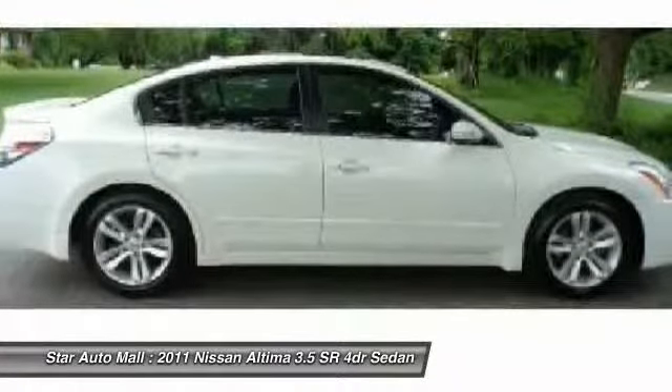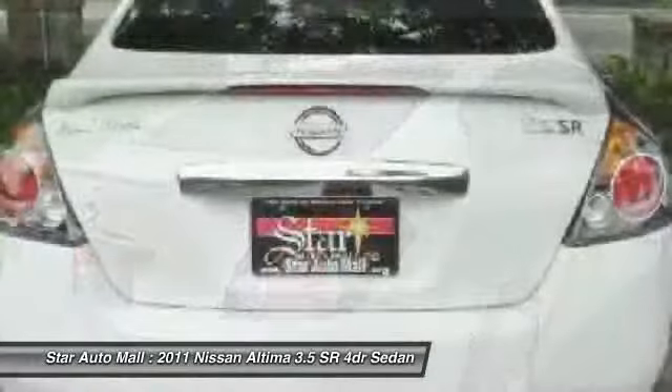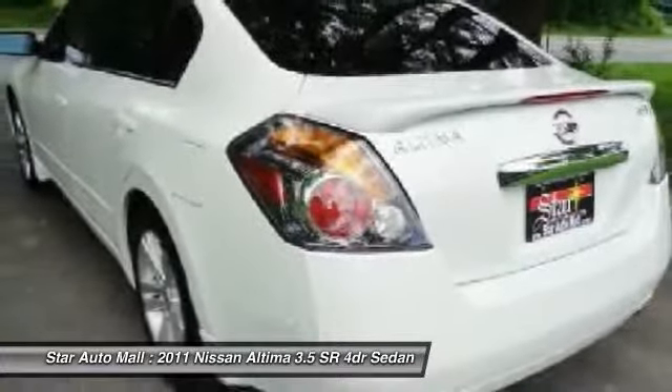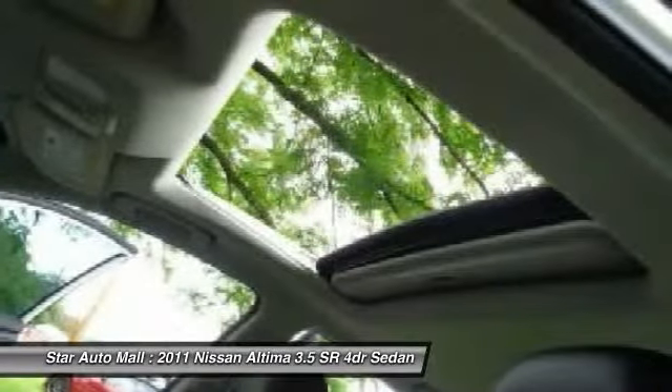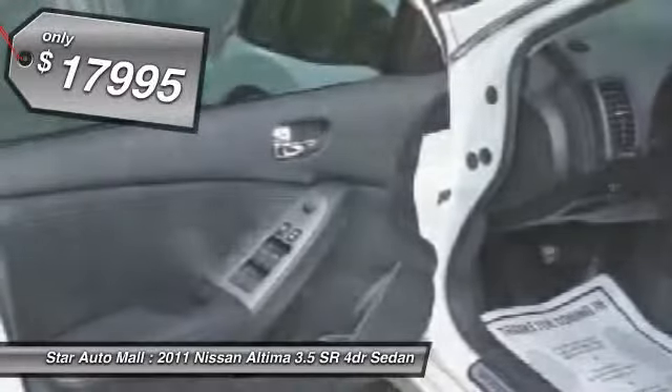Combine that with the powerful V6 or efficient four-cylinder engine, six standard airbags, and over 5,000 quality and performance tests, and you'll see the Nissan Altima is made to drive and built to last, and is priced below $20,000.